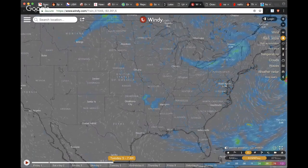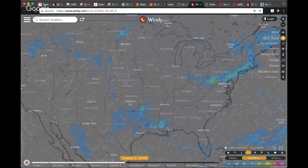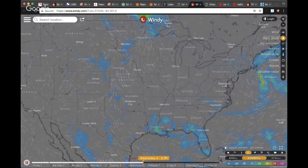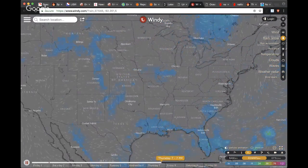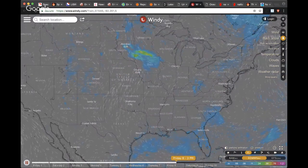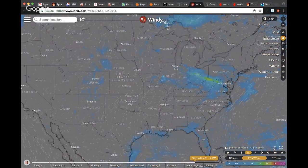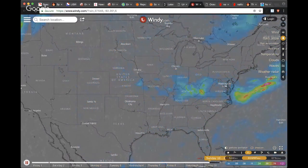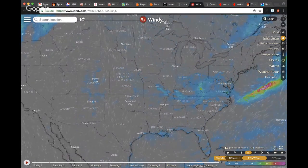We are getting some action coming east to west and of course cooler weather next week compared to this week's upper 80s and lower 90s. Looking at highs in the 60s and 70s. Moving the windy forecast through the first week of June, this is the driest I've seen our forecast in some time. The GFS shows a little bit of uptick in moisture towards the 10th of June but not a lot of action overall.